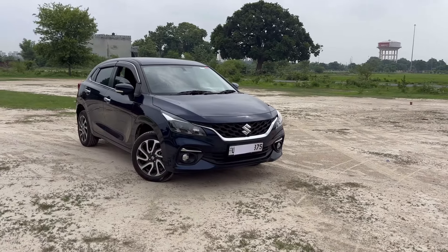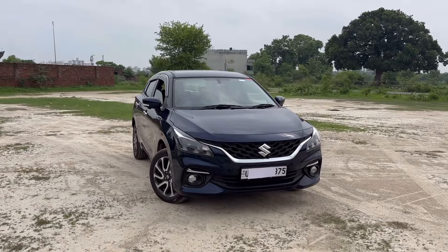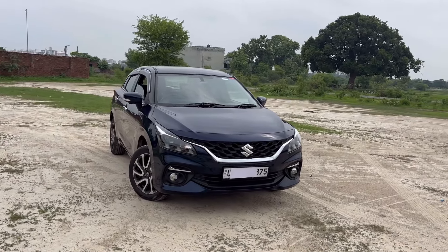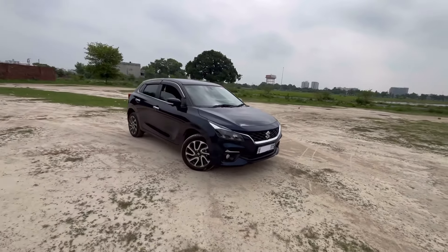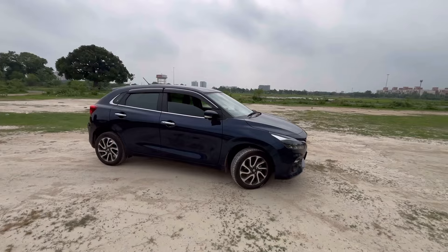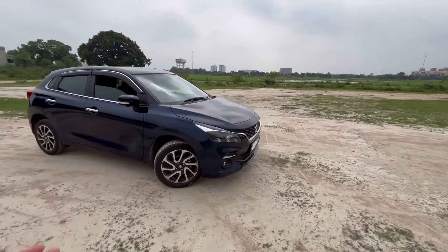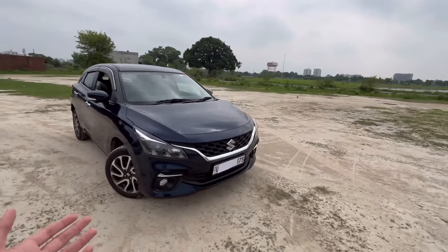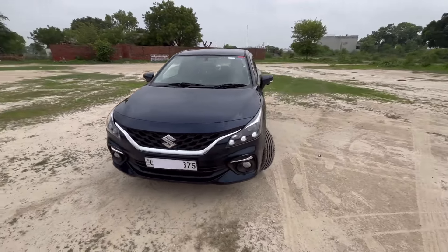Hello everyone! In today's video, I will tell you about some positives of Maruti Suzuki Baleno in 2024. These are some things that stand out compared to rivals, and things you should consider when buying this car. The one in front of me is the Alpha variant, but I will tell you about all the features and positives. Let's get started.